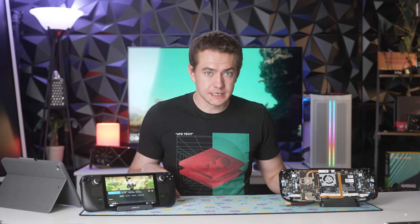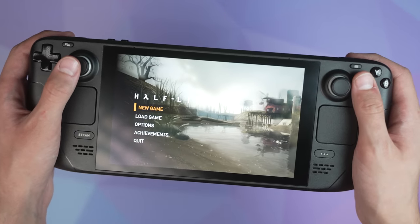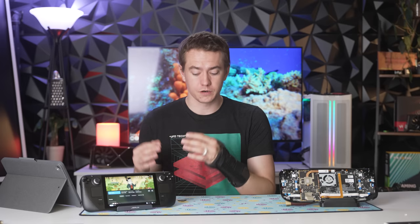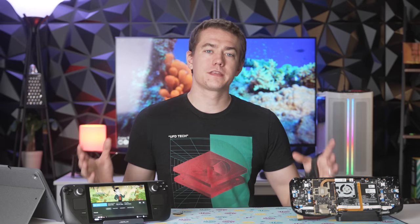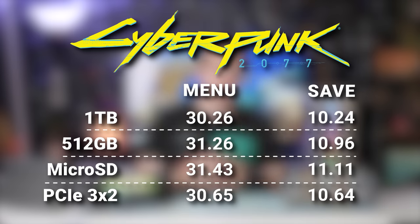I tested how long it takes for the game to load to the menu from clicking play, and then from the menu to get into a saved game. All numbers are averages across three runs to eliminate outliers. In Cyberpunk, it made no difference whatsoever getting into the menu, and it also made no difference getting into the save. The thing that took the longest to get into the save was the microSD card, but the PCIe 3.0 x2 SSD had no problems with it whatsoever.